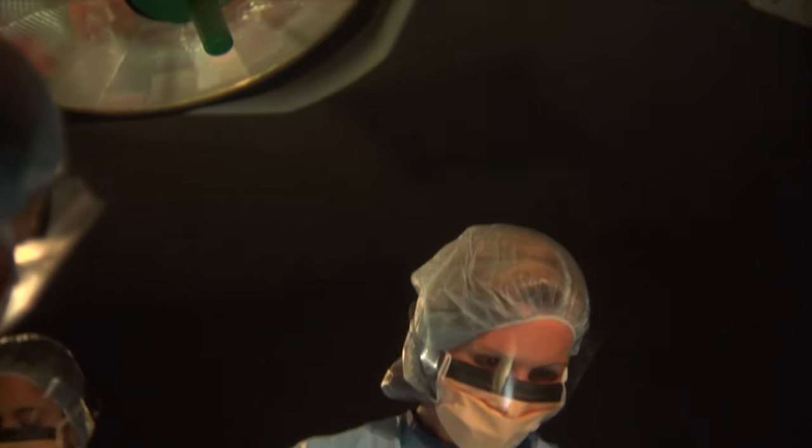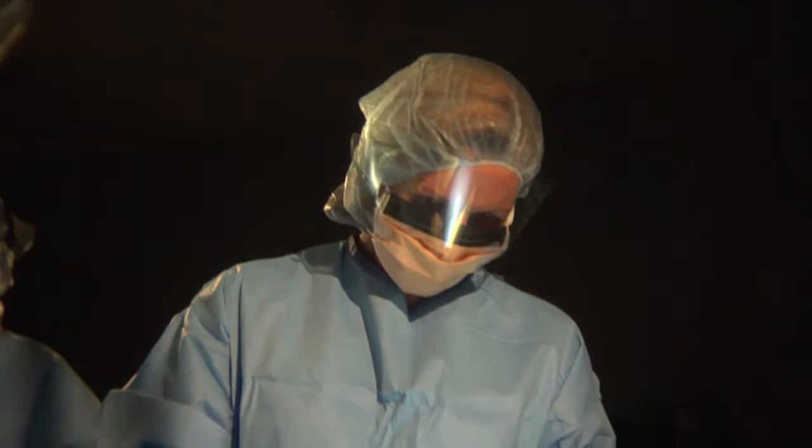It shrinks the blood flow into the hemorrhoid, which then shrinks the internal hemorrhoids. It doesn't extend deeper to involve the muscle tissue, so there's no surgery in terms of cutting out the tissue. There's no sewing up. The procedure is quick and relief is almost immediate.